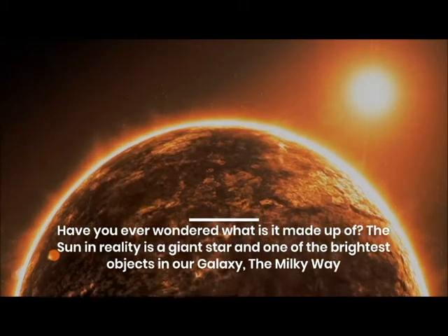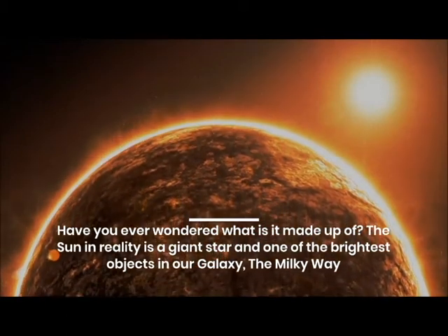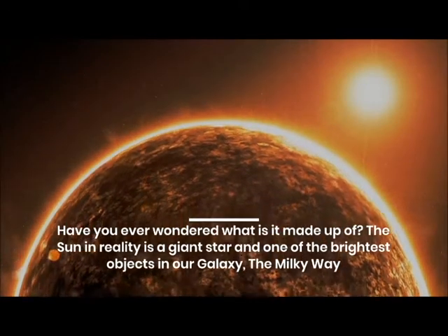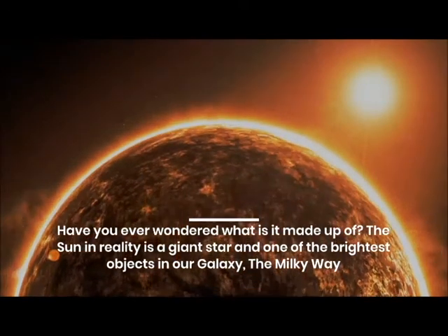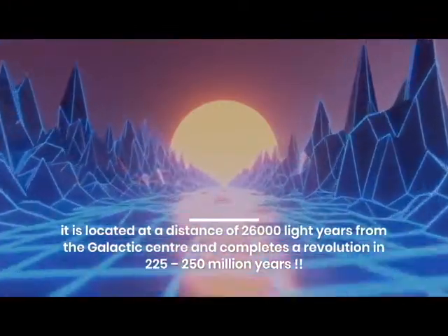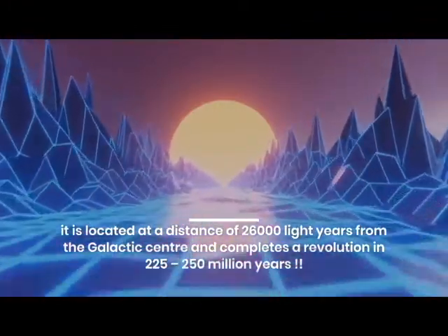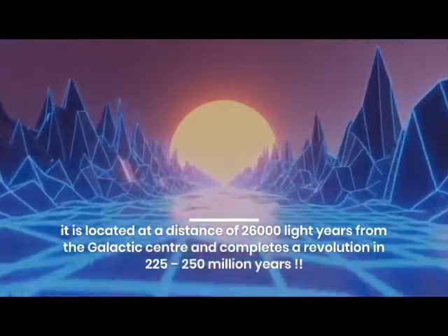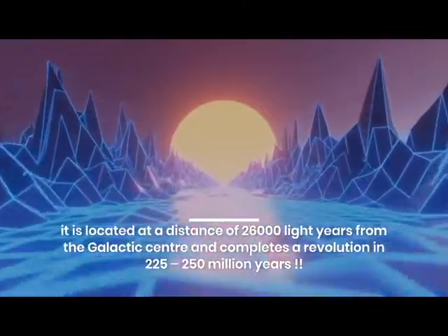The sun in reality is a giant star and one of the brightest objects in our galaxy, the Milky Way. It is located at a distance of 26,000 light years from the galactic center and completes a revolution in 225 to 250 million years.